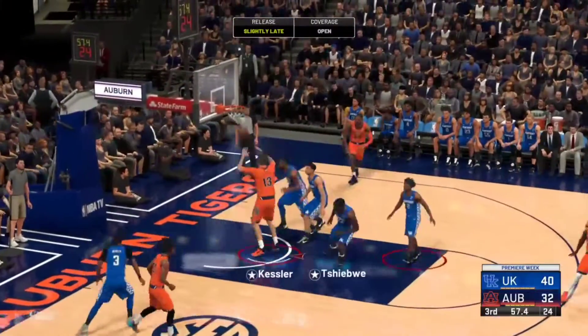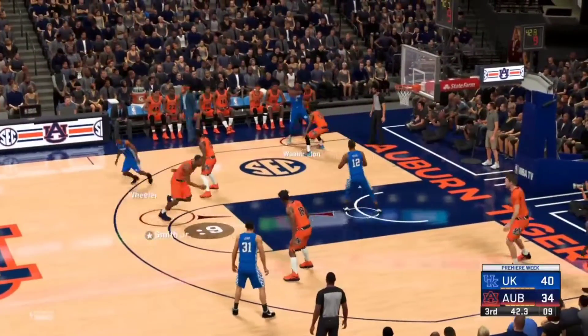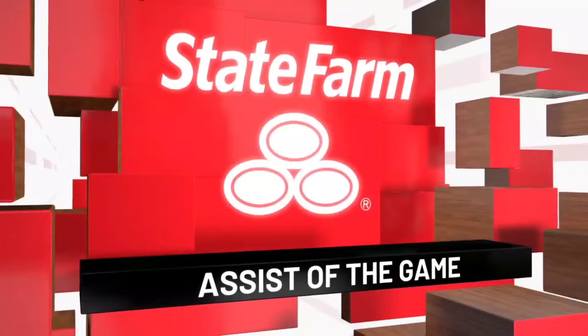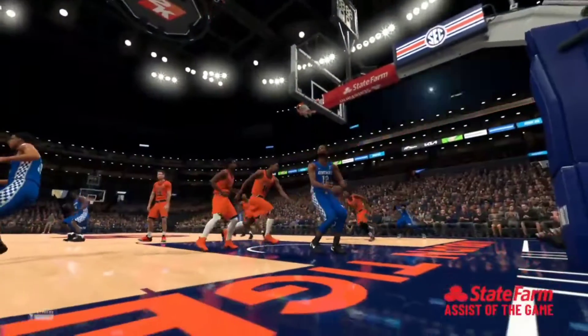He lets it go from the wing and it goes down — two points. Back to Washington, here's Brooks and he slams it with authority. Let's take a look at today's State Farm Assist of the Game.